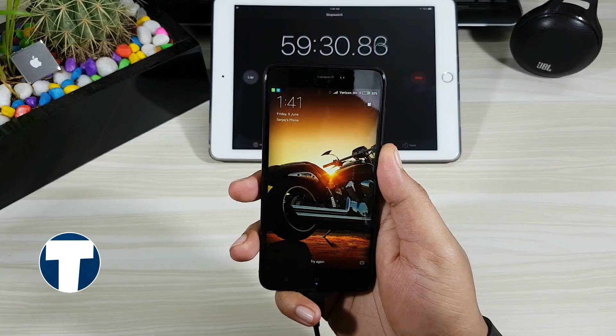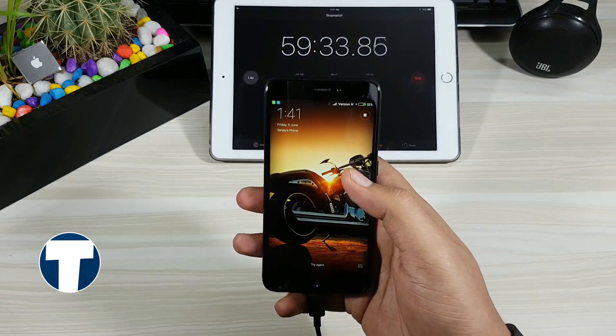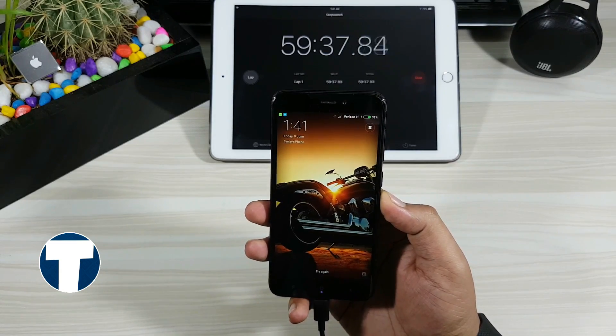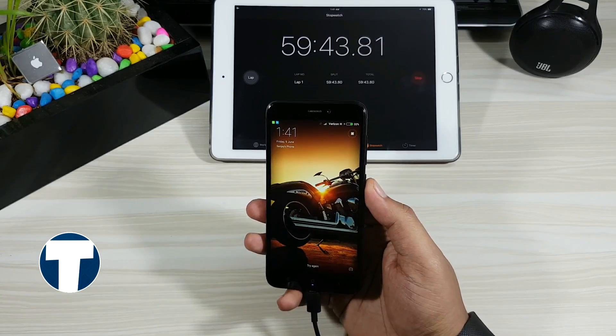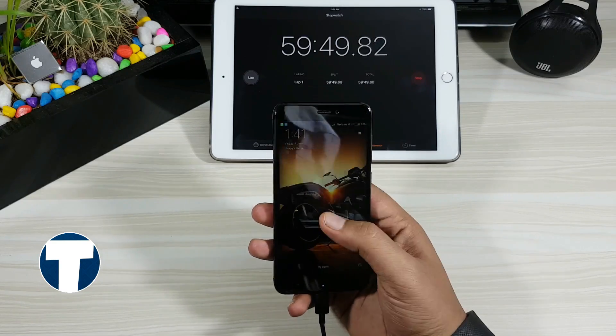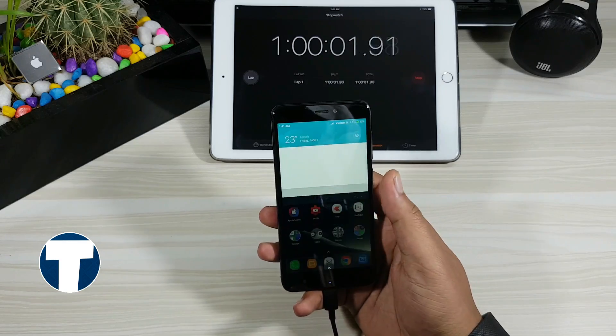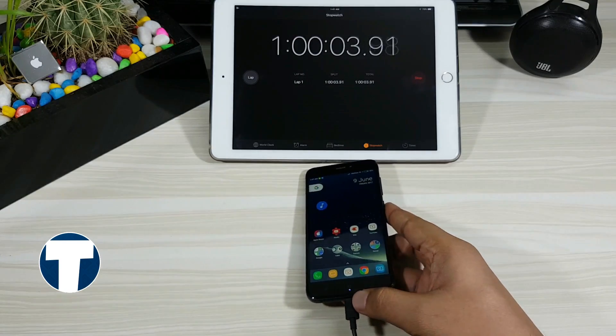59 minutes done now and the phone is 32% charged. This is going at the same pace — 16% every 30 minutes. 1 hour completed and it is at 32%. I will be back after 30 more minutes.